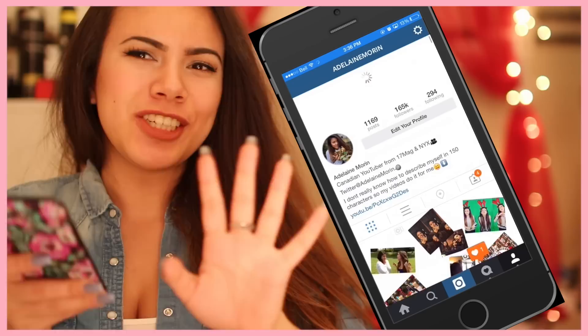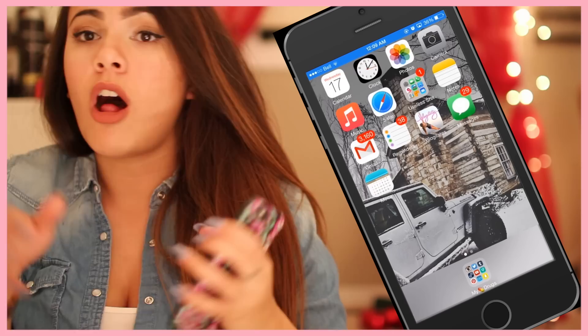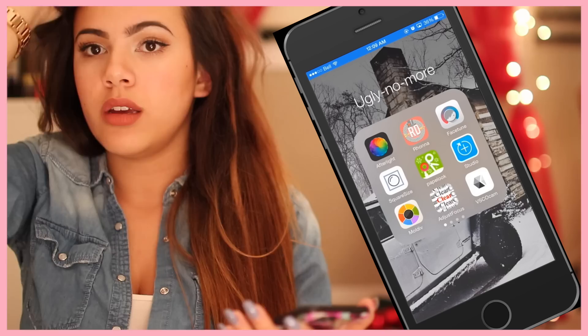So I already showed you guys what's on my iPhone, like basic stuff. So today I'm going to show you how I edit my Instagram photos. All my editing apps are in this folder. It's called 'Ugly No More.' Yeah, it just helps me not be ugly. But yeah, let's just start.